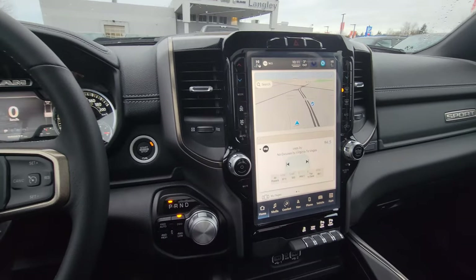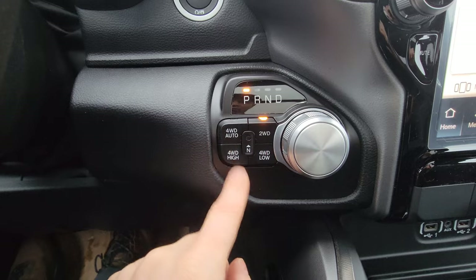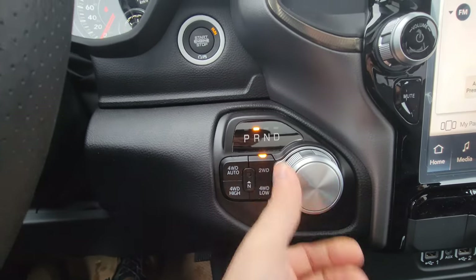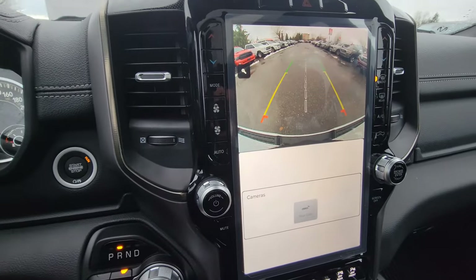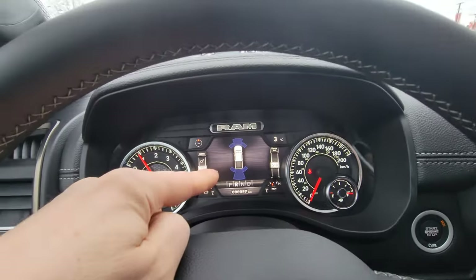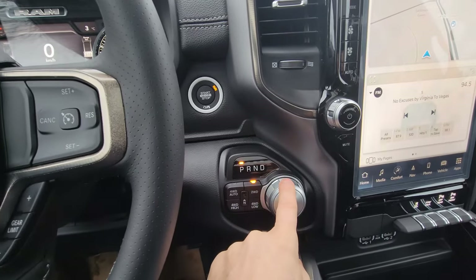You can use Google Maps or whatever you have on your phone. Here's the 4x4 system: two-wheel drive, four high, four low. The eight-speed transmission is super easy to use, and when you put it in reverse the backup camera and parking sensors come up.